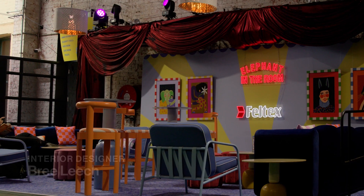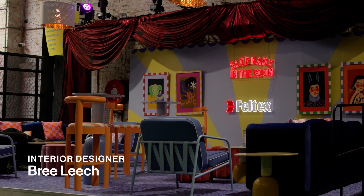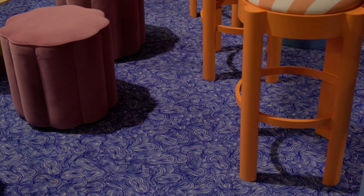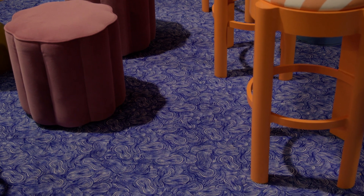The inspiration for the elephant in the room lounge space really came from the Feltex maximalist trend and the way that used really bold colour.